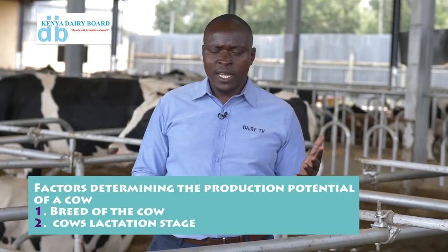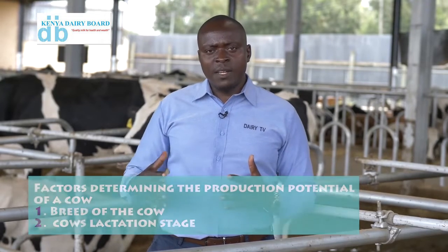What is the productive potential of that cow? The productive potential could have two factors determining it. One is the breed — there are some breeds that will produce more milk than others. And two, the stage of lactation. Cows produce more milk in early lactation, mid-lactation, and decline production towards late lactation, and then they dry off for calving.